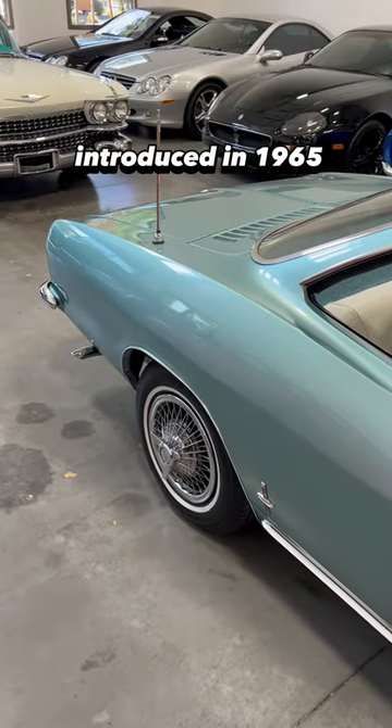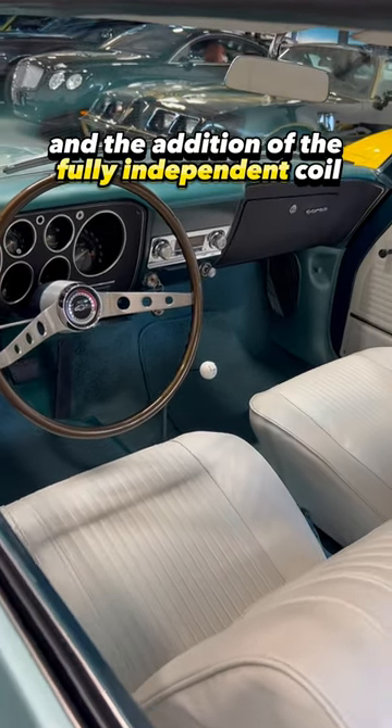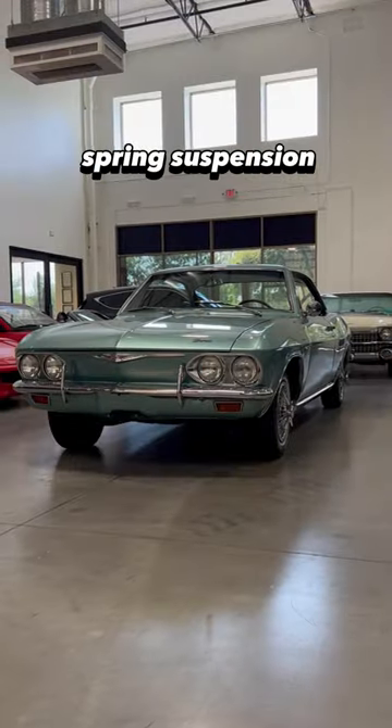The second generation, introduced in 1965, was notable for the removal of the B-pillar and the addition of fully independent coil spring suspension.